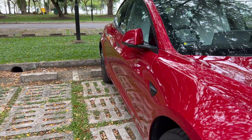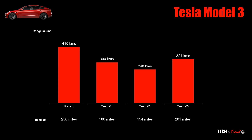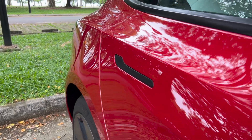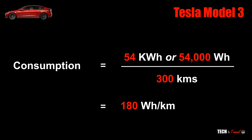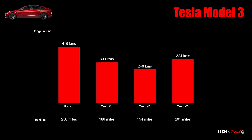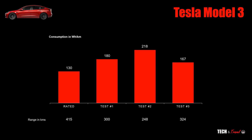So the question is, why does it differ as much as it does, even in these three tests? Let's go deeper. One simple formula: consumption is battery used divided by kilometers. For a full charge of 54kWh, if you get 300km from it, your battery consumption per kilometer is about 180Wh. Converting that into consumption numbers: the rated consumption is the lowest, at about 130Wh per kilometer.